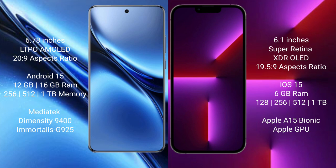Vivo X200 Pro comes with 12GB or 16GB RAM and 256GB, 512GB, or 1TB internal storage, powered by the MediaTek Dimensity 9400 processor and Immortalis-G925 GPU. iPhone 13 Pro comes with 6GB RAM and 128GB, 256GB, 512GB, or 1TB internal storage, powered by the Apple A15 Bionic processor and Apple GPU.